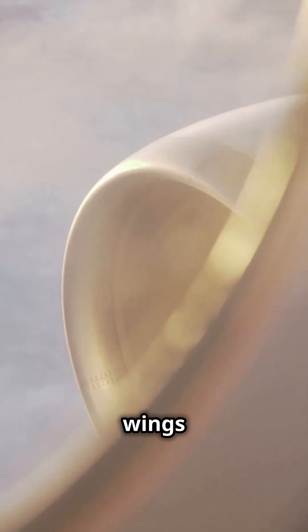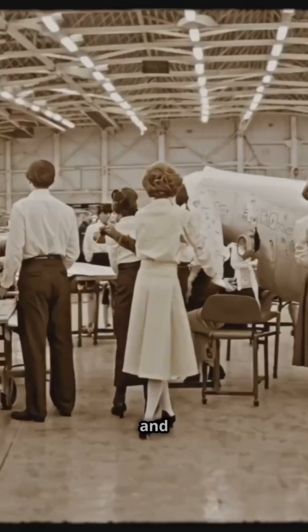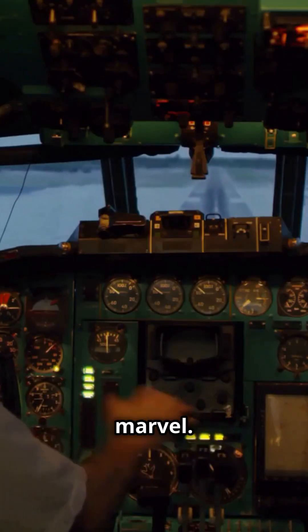Did you know that mounting jet engines below the wings isn't just for looks? This simple design saves lives, enhances efficiency, and redefines modern aviation. Let's uncover why most commercial aircraft rely on this engineering marvel.